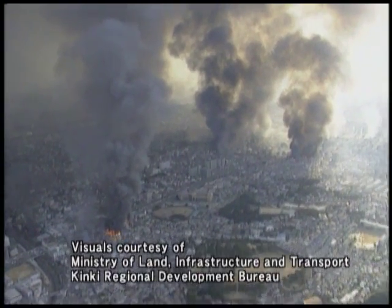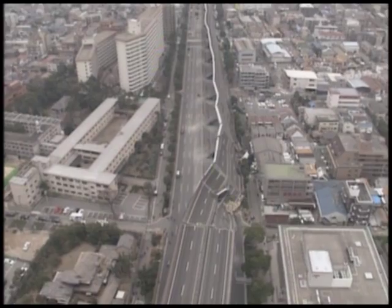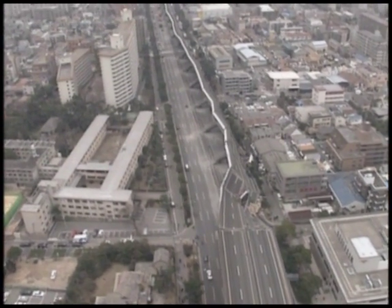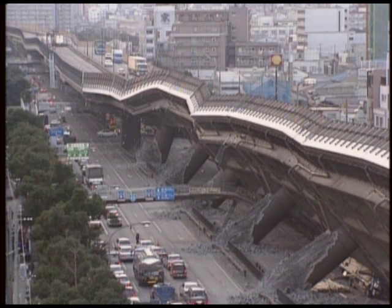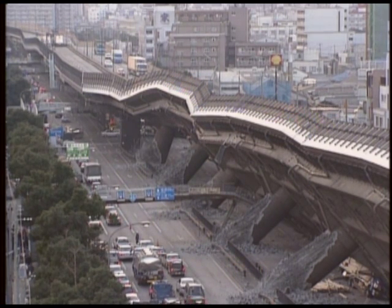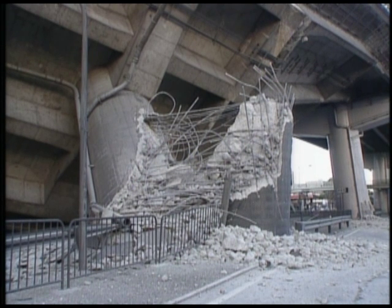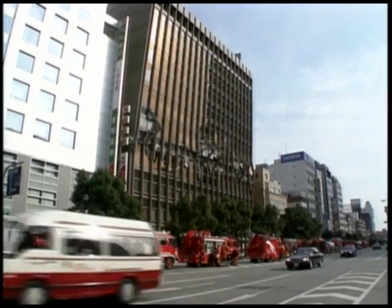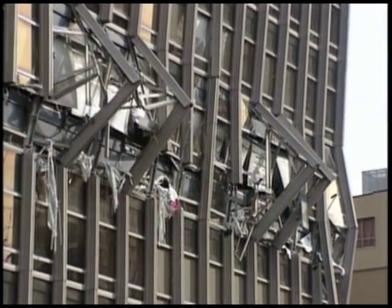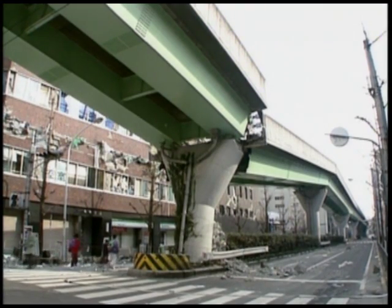The 1995 Hyogoken-Nambu earthquake caused devastating damage to many structures, such as wooden houses, reinforced concrete buildings, bridges, and harbor facilities. Inspection of the conditions of structural destruction revealed that even structures considered to be earthquake-resistant were not necessarily safe when seismic motions exceeded original estimates.